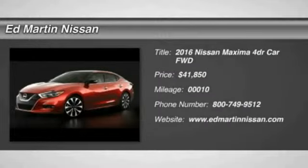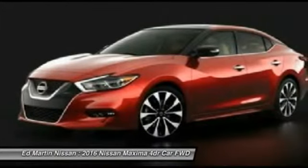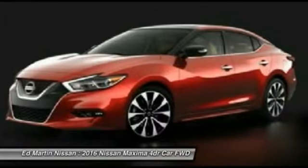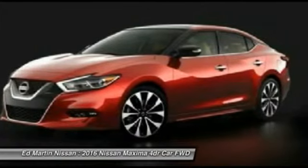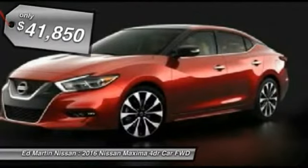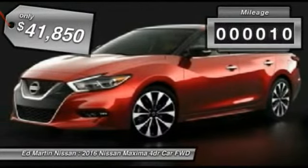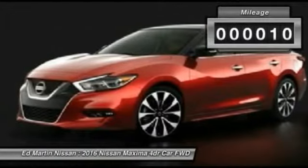2016 Maxima. The Maxima offers elegance with an edge. The spacious interior provides refined comfort for up to 5 passengers. Advanced technologies such as Nissan Intelligent Key and Push Button Ignition offer convenience and control, and is priced below $45,000. This vehicle has less than 100 miles.